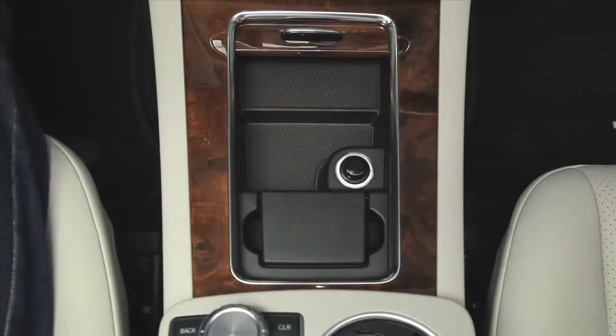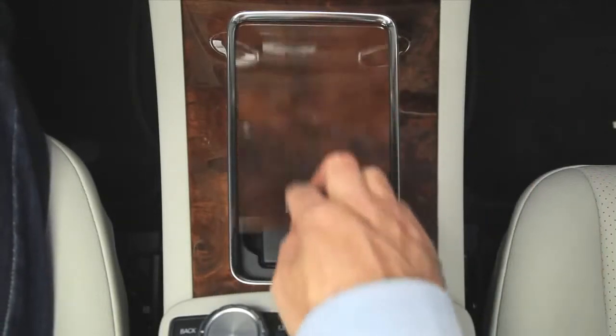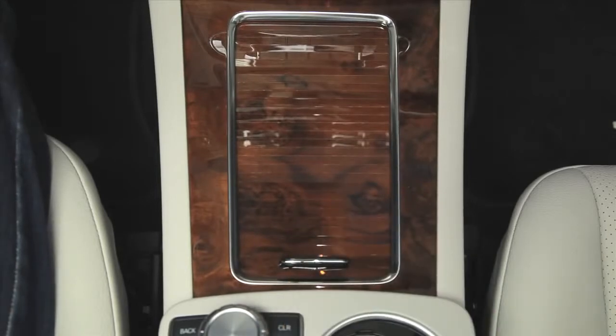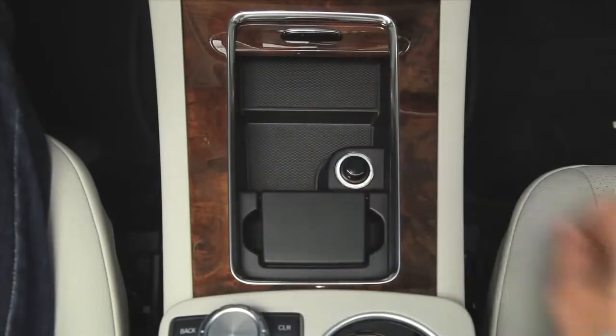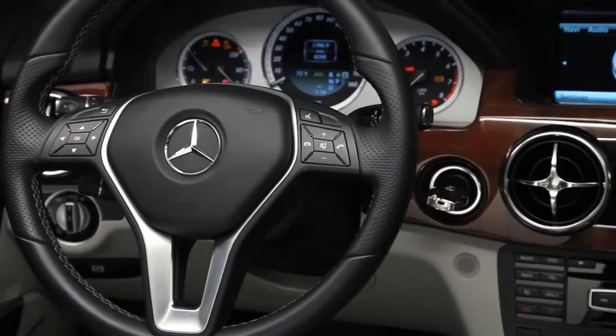In the center console, a roll-top cover for the cup holders is crafted from a single piece of wood, laser cut to preserve its grain. When closed it stays seamless, but it can disappear completely out of the way when open.